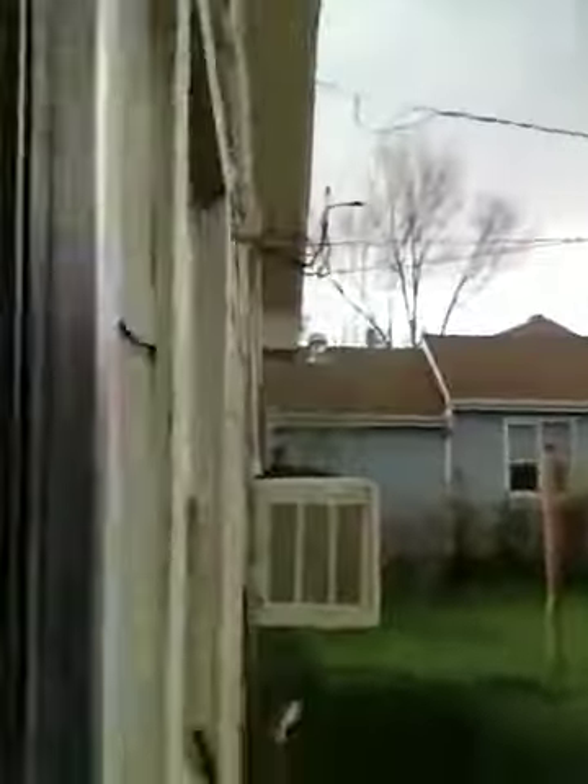Backyard again — privacy fence, clean it all up. The electrical's been updated, might need some updates. But again, purchase price $65k, renovation $35k, ARV around $160 or so, and we have it pre-sold to a buyer looking in this area for $150.